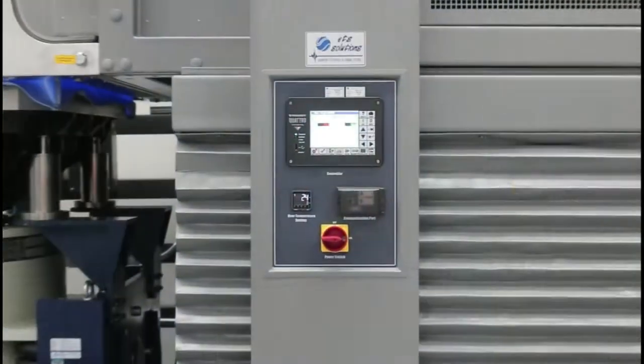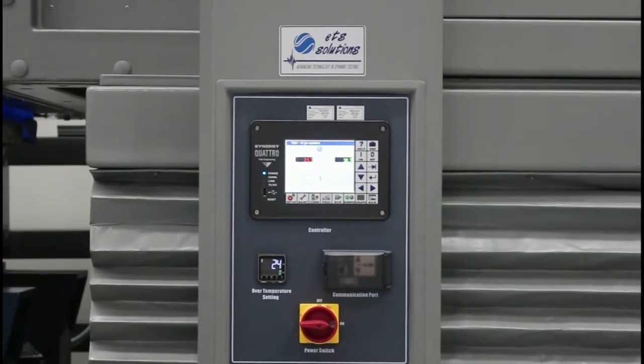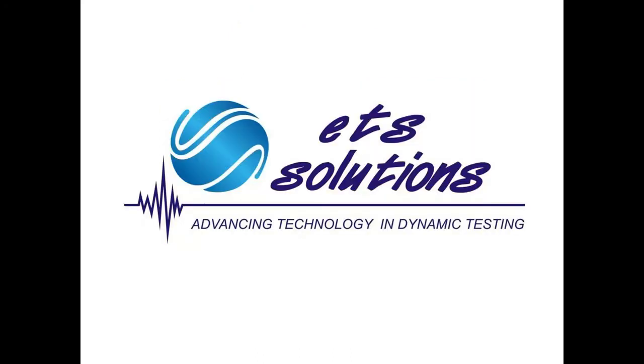We make the chamber that can run your test spec. For more information please contact Graham Carmichael or Luis Infante. We will be very happy to help you. Thank you for watching.